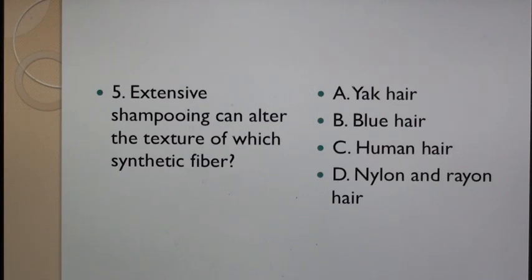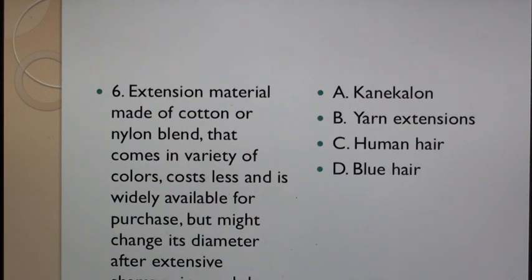Question 5: Extensive shampooing can alter the texture of which synthetic fiber? A. Yak Hair, B. Blue Hair, C. Human Hair, D. Nylon and Rayon Hair. Question 6: Extension material made of cotton or nylon blend that comes in a variety of colors, costs less and is widely available for purchase but might change its diameter after extensive shampooing is: A. Kanekalon, B. Yarn Extensions, C. Human Hair, D. Blue Hair.